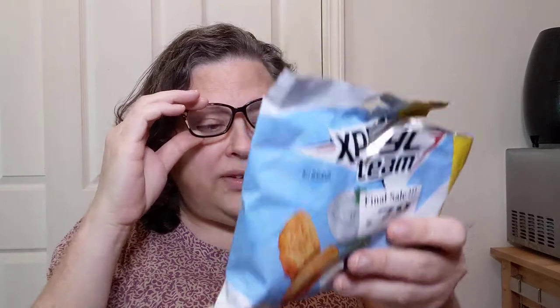Let's see if it says anything else on here that I can make out. Wheat flour, semolina, taste of sour cream and greens — that's what it says — and it tells you about onion powder, parsley, garlic, sour cream, and so on. As far as nutrition facts, it says there's three and a half servings in here. Each serving is about an ounce. 130 calories.